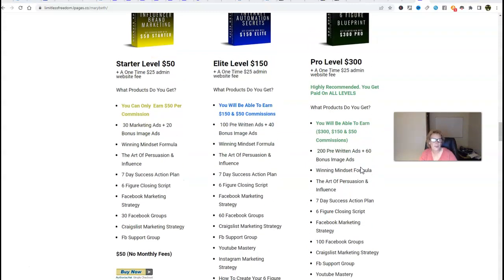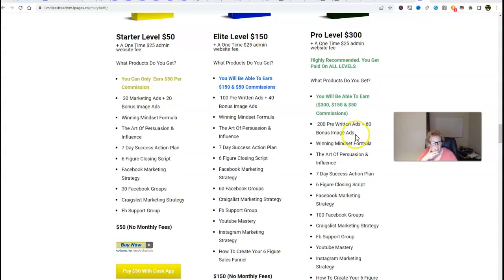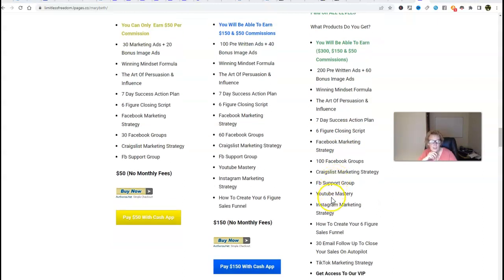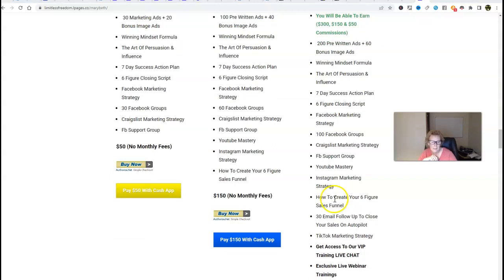With Infinity Processing System, everything is here. You can take your time and navigate down to review all this wonderful information. It tells you exactly what you get: the 200 pre-written ads, your personal development, your seven-day action plan, the six-figure closing script, and then access to all of this wonderful social media marketing — exactly where to put these ads on all these platforms of choice: Facebook, Craigslist, YouTube, Instagram. Your 30-day follow-up email series is here, and how to create your six-figure sales funnel.